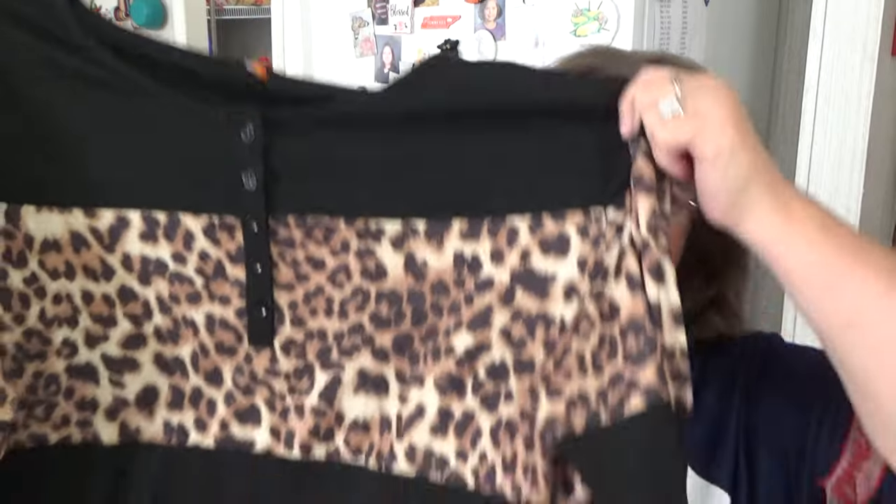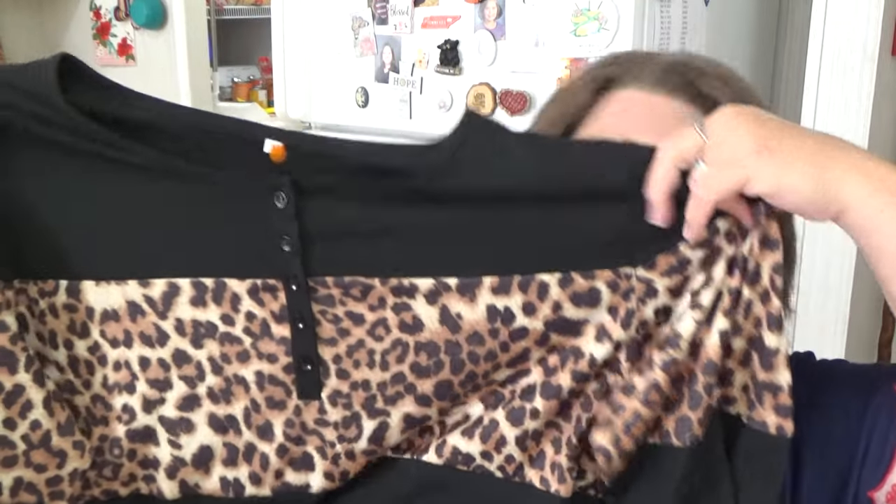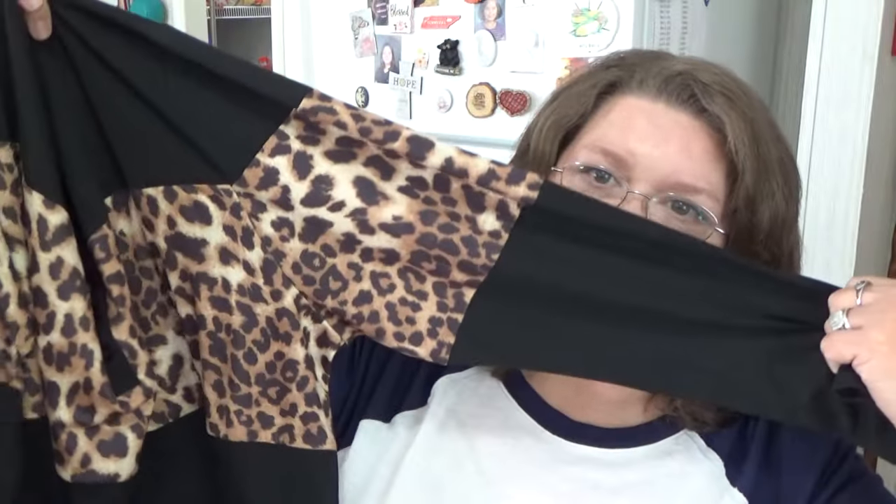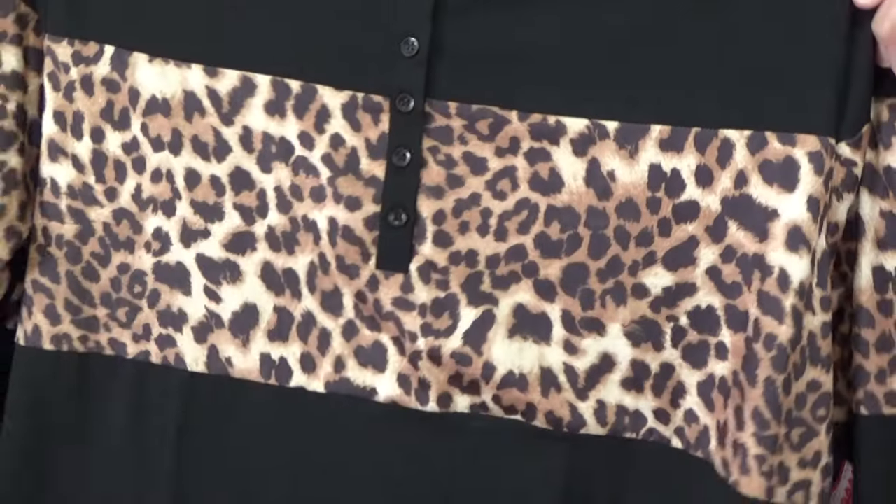This is the other animal print shirt I got, but I like that it's not an all-over print — it's like a strip of it and mostly black with long sleeves. I just thought it was pretty. It says 2X, and it's really nice. That was another $4.50 or $4.75.